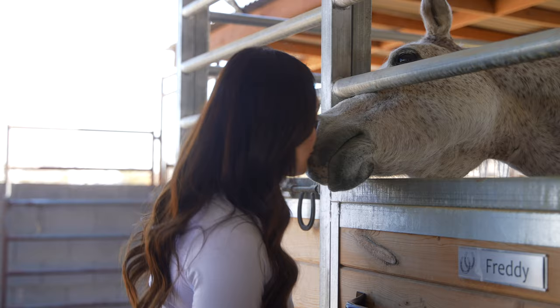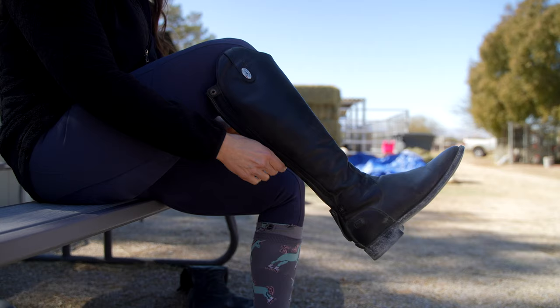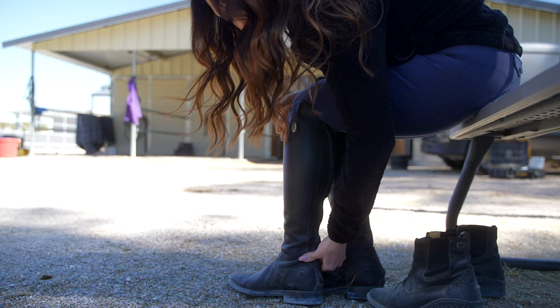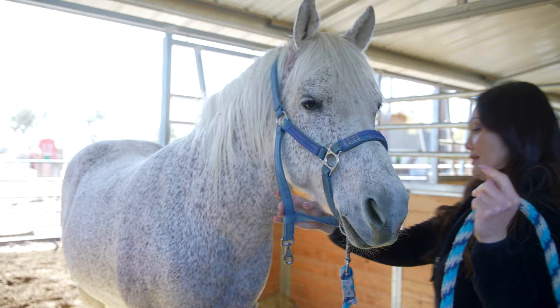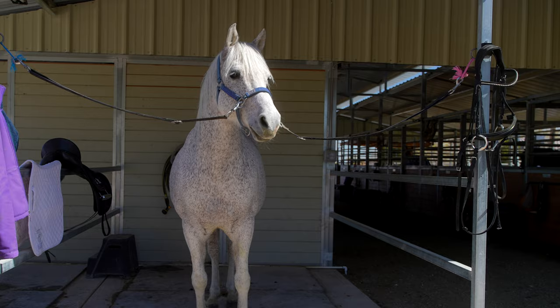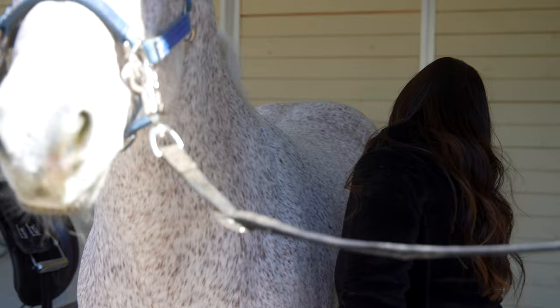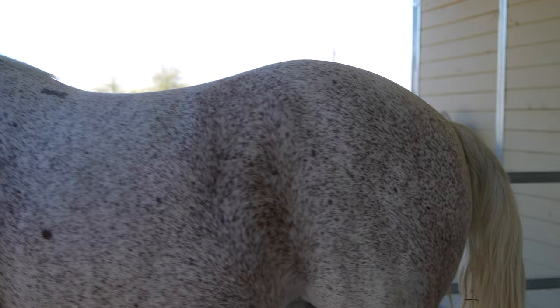Hi, I haven't seen you in so long. Oh my god, you're shedding — it's like shedding time for you. Look at your fluff, your fluff is going away.